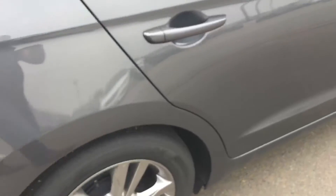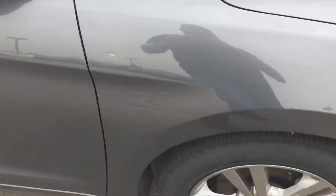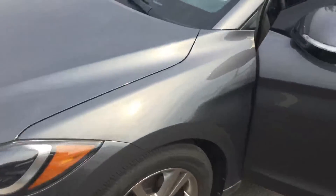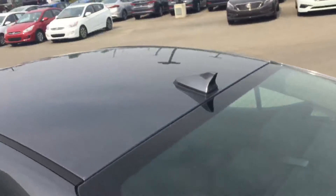I'm just going to walk around the vehicle here Sandy to show you that there is no damage on this vehicle. There's a little nick there that could be touched up — not a problem. Very aggressive front end. No hail damage, no damage on the top, nothing like that.